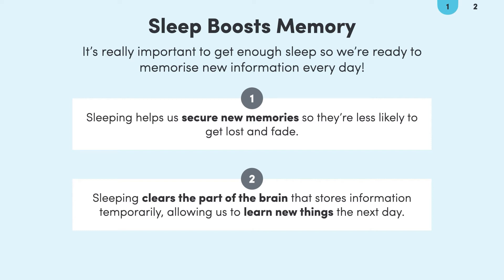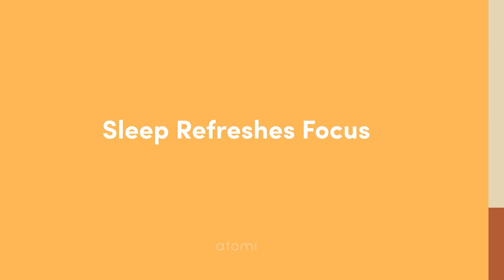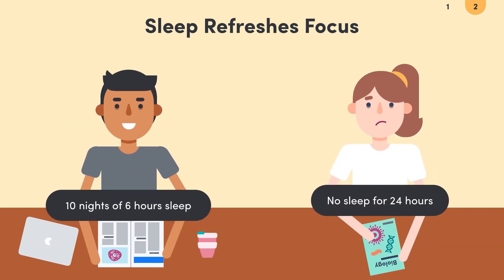There's one more massive cognitive benefit that we can get from sleeping. Sleep refreshes our ability to focus and concentrate. Research has shown that under-sleeping, even by a couple of hours each night, can wreck our ability to focus. Most people would think that getting 6 hours of sleep for 10 nights in a row is not too bad — we would still feel okay, maybe not our best, but we could manage. The reality is that after 10 nights of 6 hours sleep, our ability to focus is the same as someone who has gone a full 24 hours without any sleep.